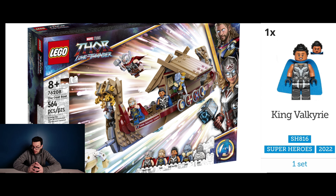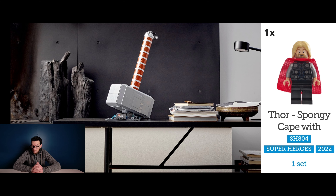Continuing with Thor, we're looking at an exclusive Thor minifigure featuring a poncho cape and black legs, and this minifigure is contained within the Storm Breaker set 76209.